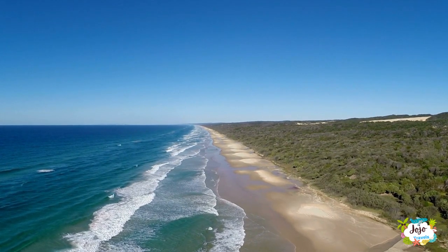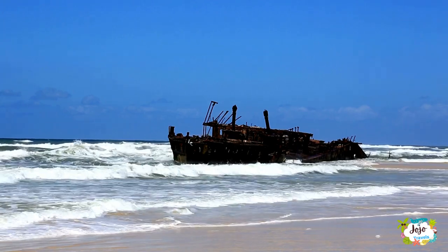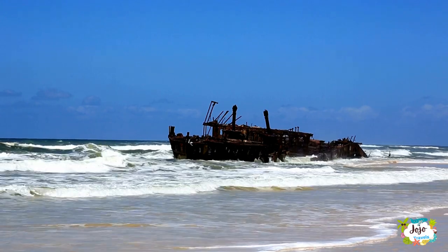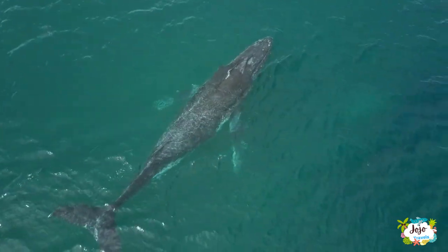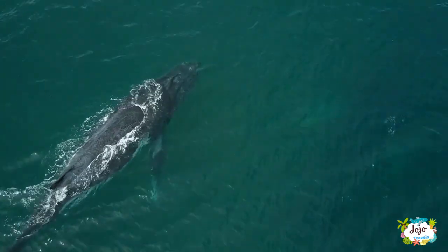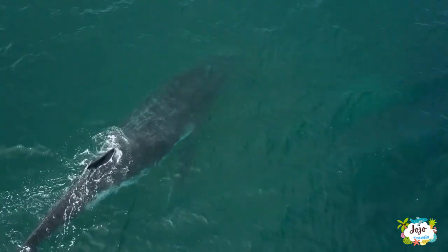Soak up a little serenity floating down Eli Creek, sink into the natural jacuzzi that is Champagne Pools, or spend a few hours basking in the sparkling surrounds of Lake Mackenzie, one of the 100-plus freshwater lakes found on the island. With water this inviting, you'll want any excuse to dive in. Stretching 123 kilometers long off the Fraser Coast, the world's largest sand island offers adventure at every inch.